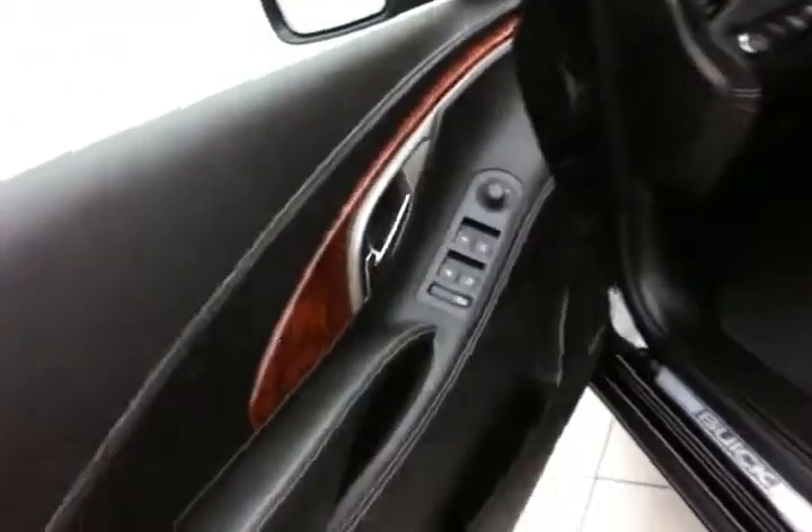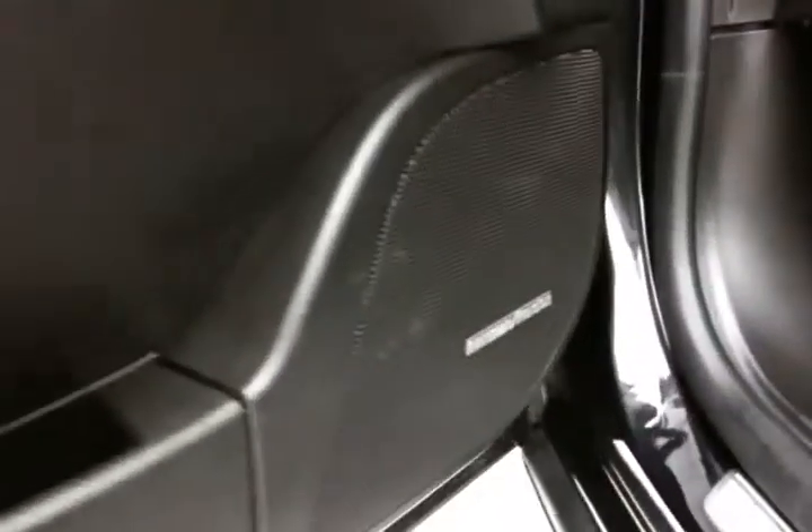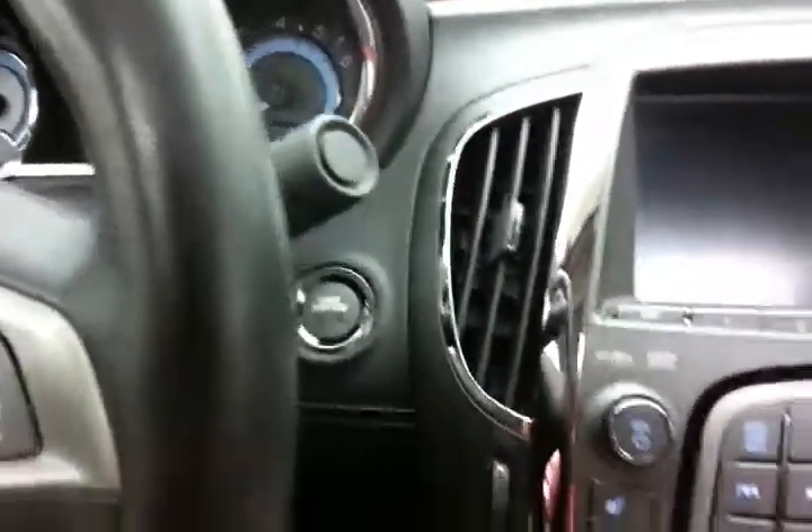This Touring has keyless entry with remote start, full power equipment — locks, windows, mirrors — Harman Kardon sound system, power seats with memory settings for two drivers, and a moon roof.